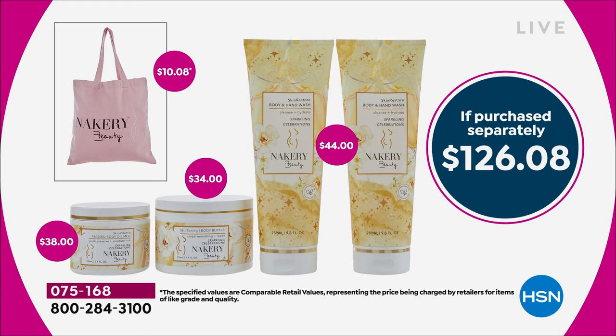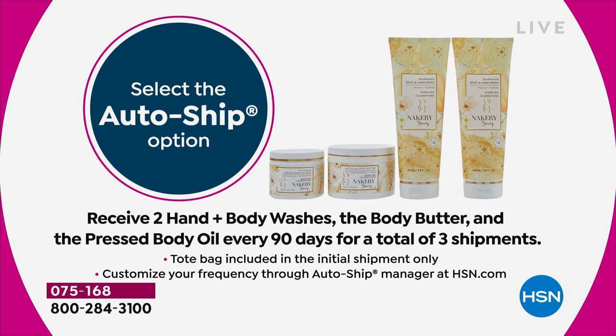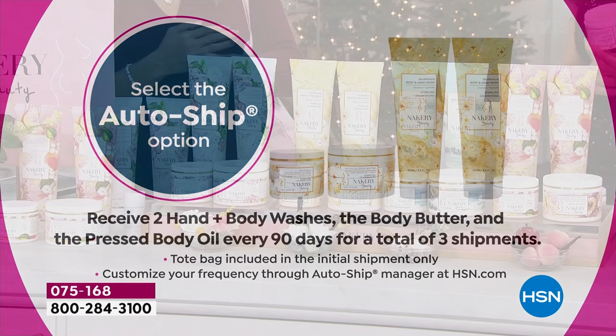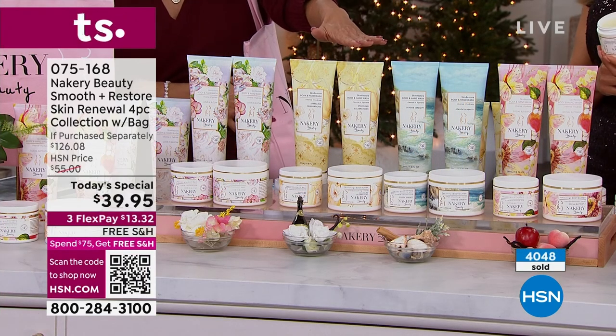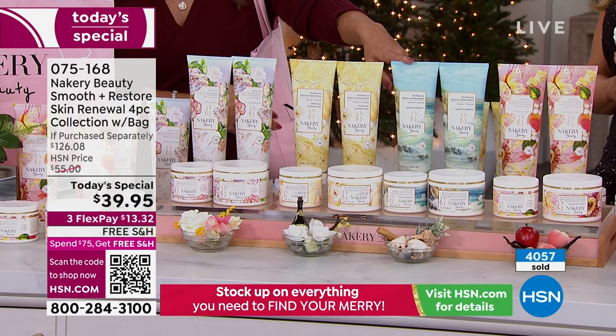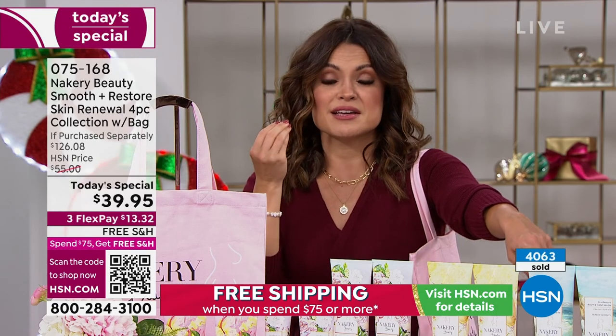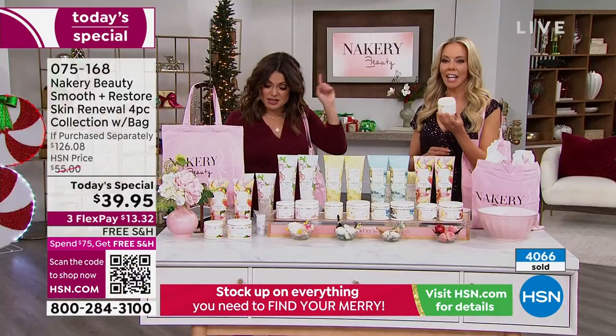Today, $39.95 — that's only $1.95 more than just that pressed body oil balm alone. The value is unheard of. It's free shipping, extended holiday returns through the end of January. Most of you are picking up auto-ship to lock in this price for three more future shipments — the only thing future shipments won't include is the tote bag. And we have four scents: two you know and love — Love in Bloom and Social Butterfly — and two world launches: Sparkling Celebrations and Seaside Serenity. Hands down, Seaside Serenity is our most popular. It's as if you were walking along the Northern California coast and a breeze came by — sea salt and crushed sage.